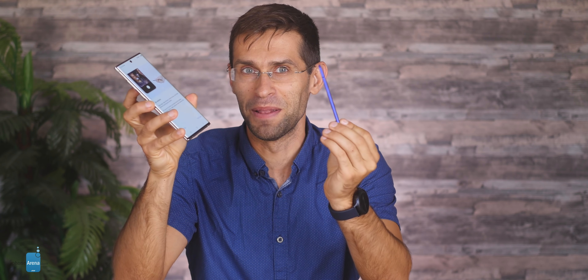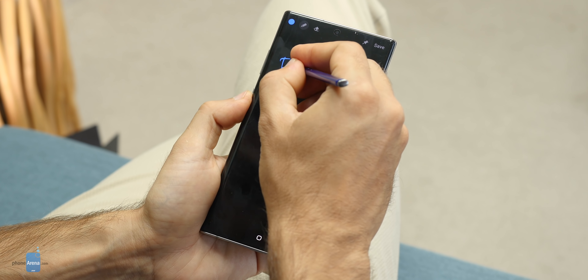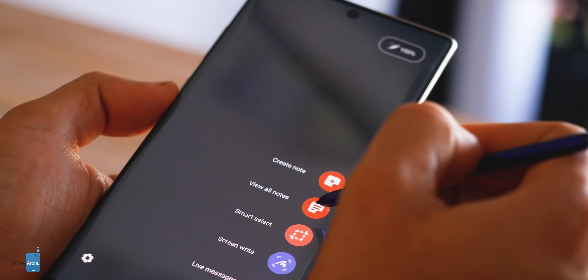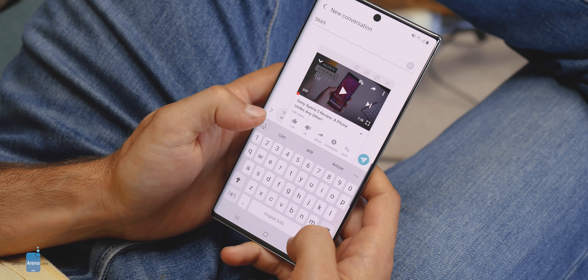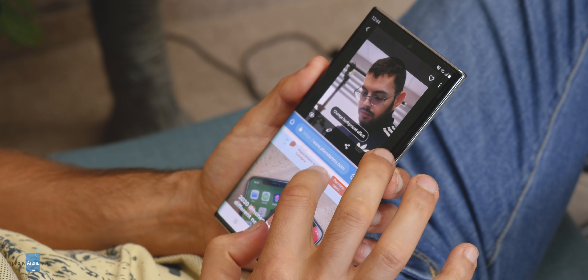This is where the Note 10 Plus says hold my beer and pulls out its S Pen. The S Pen is more than just your regular stylus — it lets you scribble a quick note on the display, use it as a camera trigger, or even change camera modes. Granted it's not a vital feature by any means, but if you're the type of person that would make use of it every day, there's really nothing that can replace it. Apart from the unique software features that come with the S Pen, Samsung's One UI is built with productivity in mind. You can separate apps in pop-up windows and arrange them any way you want, or split the screen in half to listen to YouTube while texting. Can you do that on the iPhone? Nope.